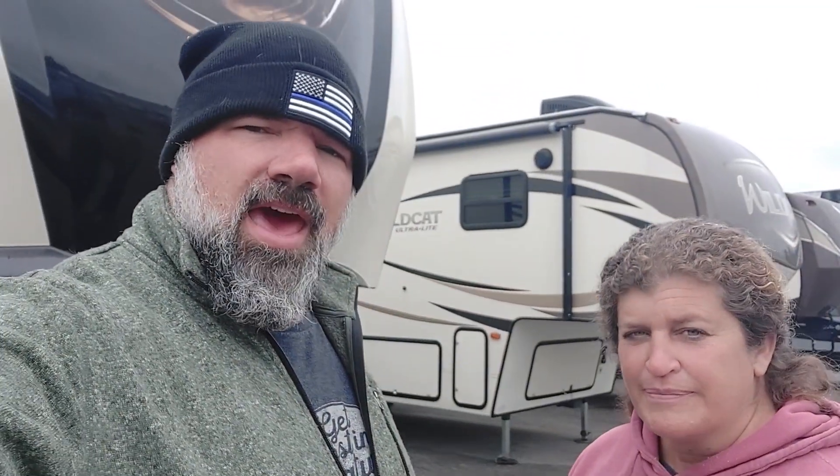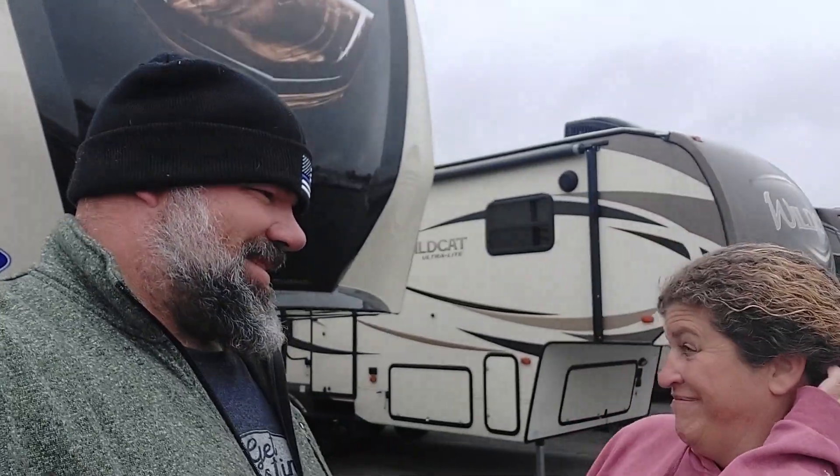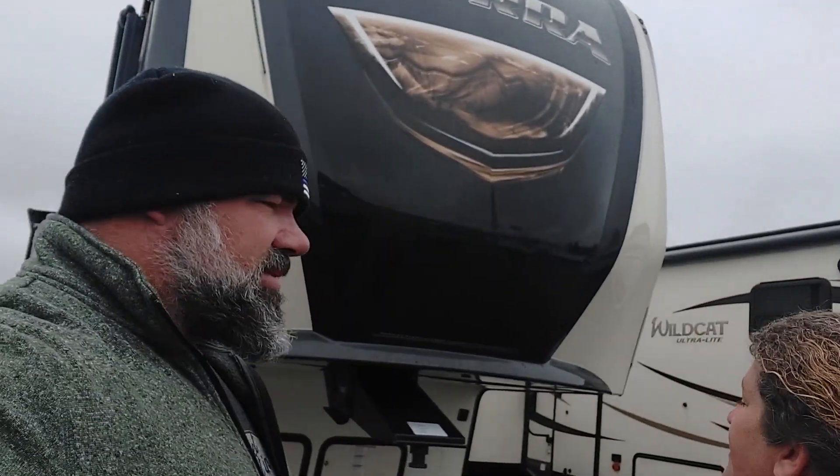We don't see anything indicating price, but that was the Wildcat Ultralight - one slide on one side and two on this side, covering your bedroom cabinets, living room sliding, and storage underneath. Kimberly just talked to the salesman - these are the only four fifth wheels they have used. This next one is a Sierra 2019. I got a sneak peek - it's really nice. It's probably way out of our budget but let's go check it out.